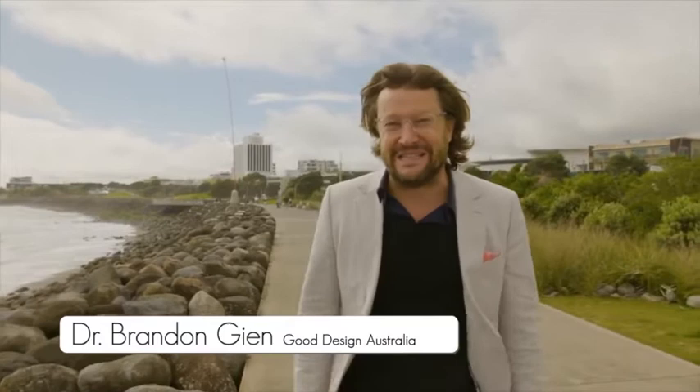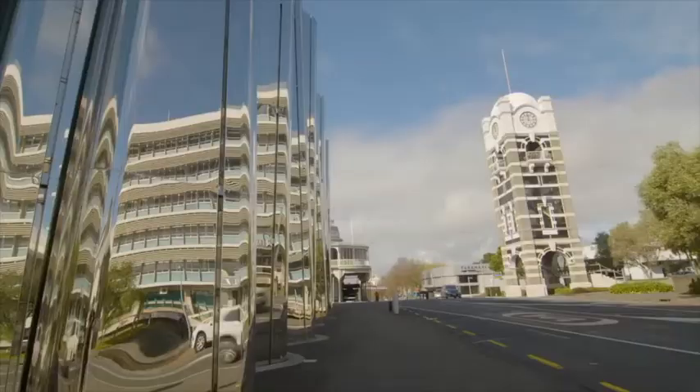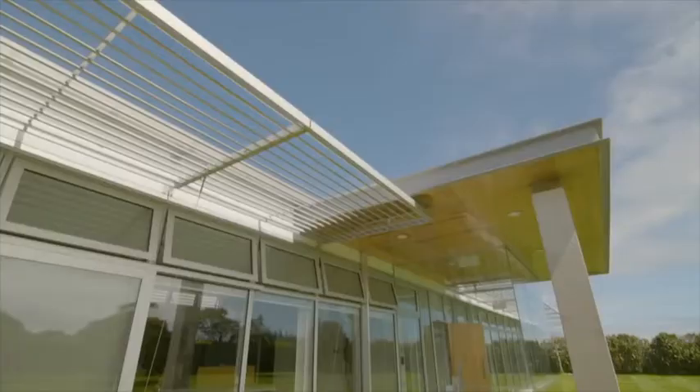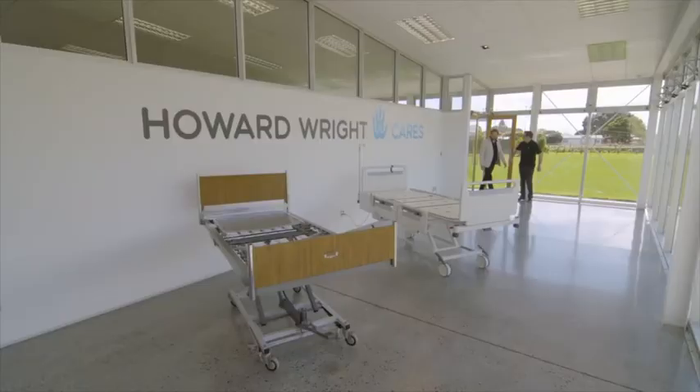I've come to New Plymouth, a small town on the wild west coast of New Zealand, known for its ingenuity and can-do attitude. It was here in the 1950s that an engineer named Howard Wright started designing and manufacturing hospital beds in his garage. Today, the company is a world leader in hospital bed design.